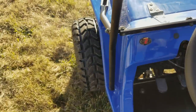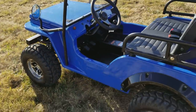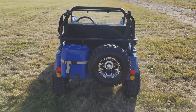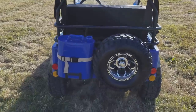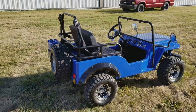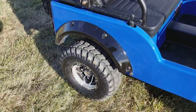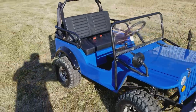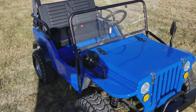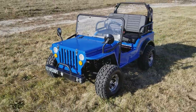Keyed ignition tells you which gear you're in. It comes with a jerry can in the rear, along with a free spare tire. Suspension in the front and suspension in the rear. Call right now — saferwholesale.com, 866-606-3991.